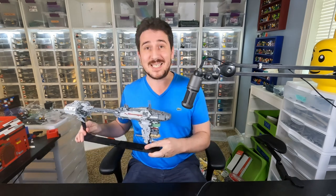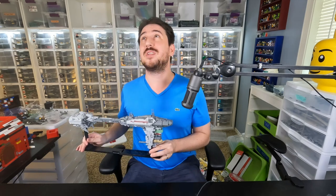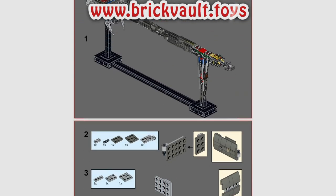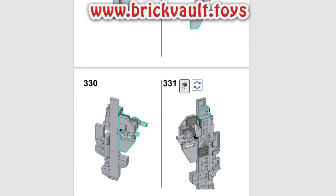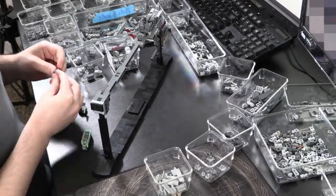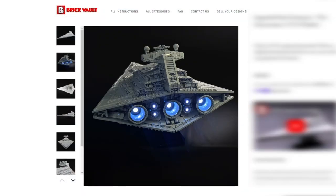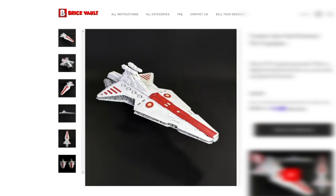Now, before I jump into comparing it with Fly in Space's midi Nebulon-B, I want to say that you can get the building instructions for these models at brickvault.toys. With an instructions purchase comes a PDF guide for the build and a digital parts list for ordering your pieces online. All of our models are hand-tested for durability, instructions are tested to make the model easier to build, and the parts are chosen for availability. Buying from us also directly supports the talented designers we work with, which is not always the case in the instructions marketplaces. Featured today are the talented designers Two Impaired and Fly in Space — check that link in the description below.